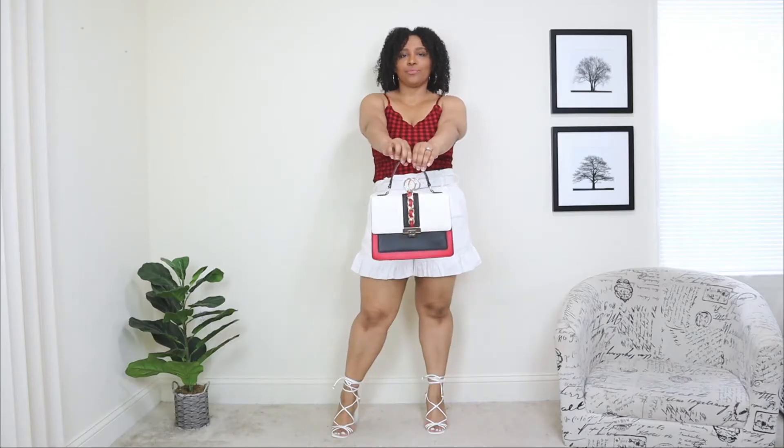I'm pairing these white shorts with a black and red gingham print top. Any top you wear with white shorts really stands out from that crisp white — I love the mix of red, black, and white together. The shorts came with a tie-around option, but I removed it and I'm adding my own white belt with a gold buckle. For shoes, I'm adding white strappy sandals — my favorite sandals for summer. They really dress up this look. Lastly, I'm adding a color-block statement bag in red, white, and black that mixes in perfectly.